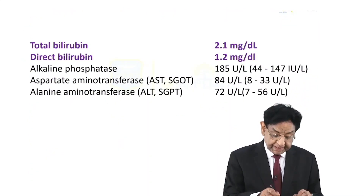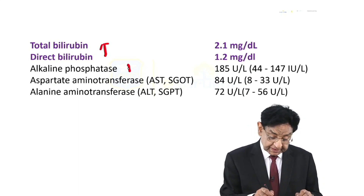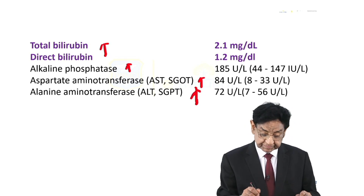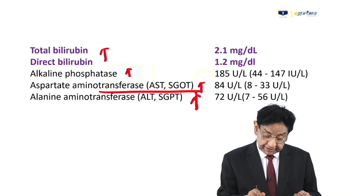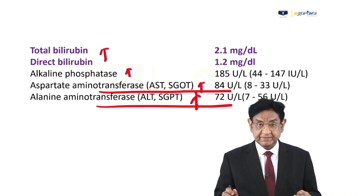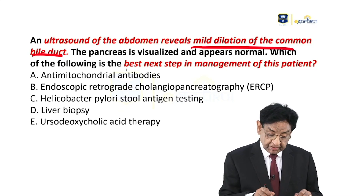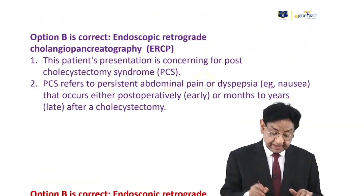Bilirubin is mildly increased. Alkaline phosphatase is increased. And SGOT, SGPT are also increased. Note the values — they will be needed in the coming discussion. Ultrasound abdomen reveals mild dilatation of the common bile duct. Pancreas is normal. The next best step in the management of this patient is — the answer is ERCP.